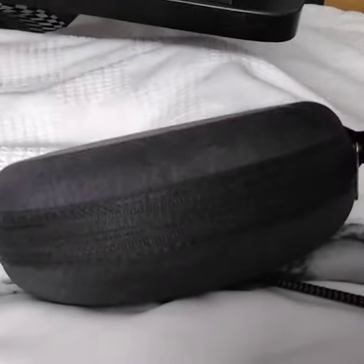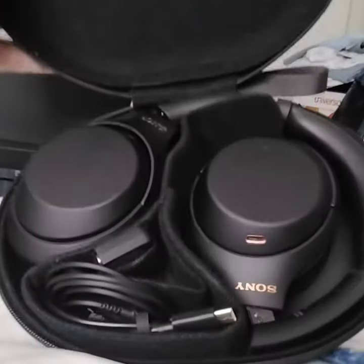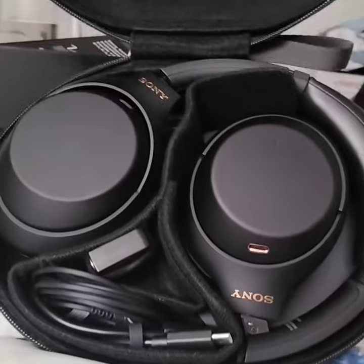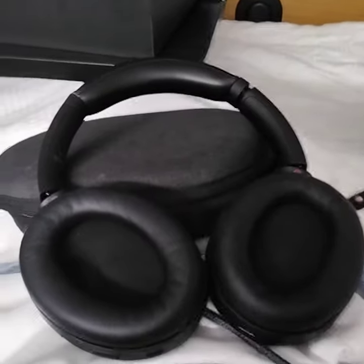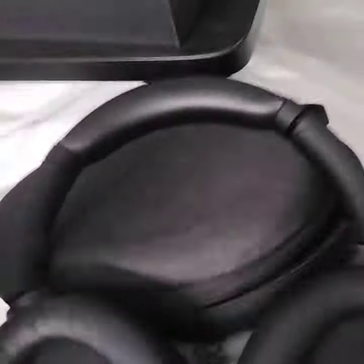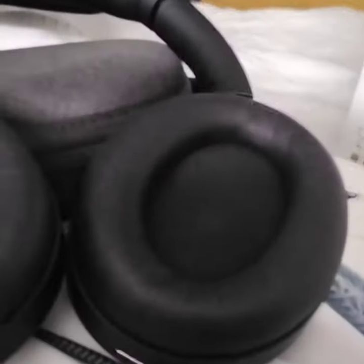Everything is in there. Those slots that look like charging things are actually microphones. Super soft ear pads. It's even got a sensor in one of these — yeah, there it is down in there — so when you take them off it pauses the music you're playing.